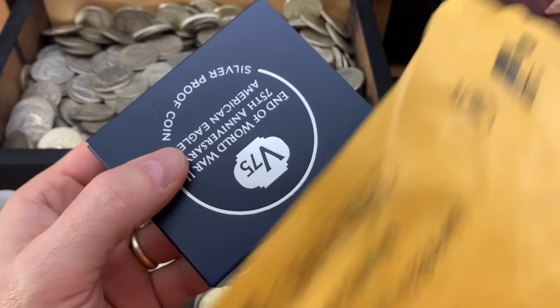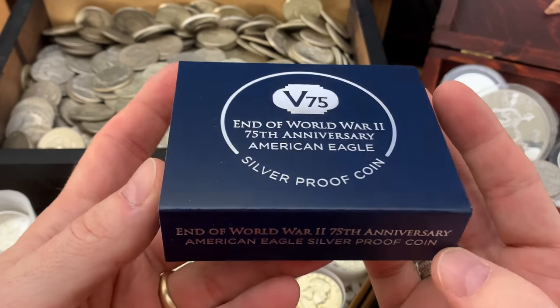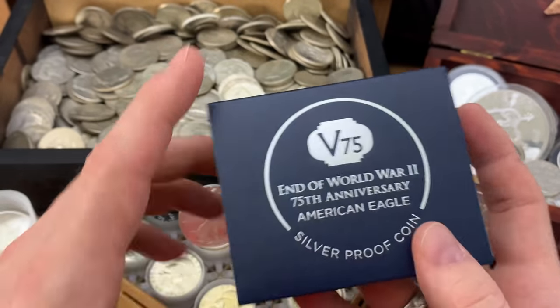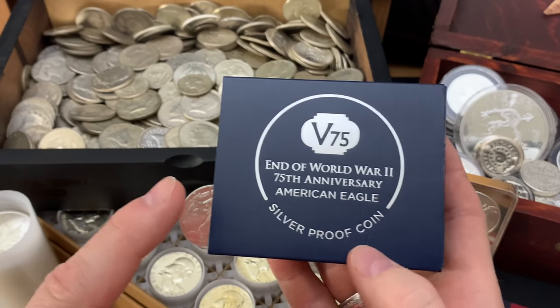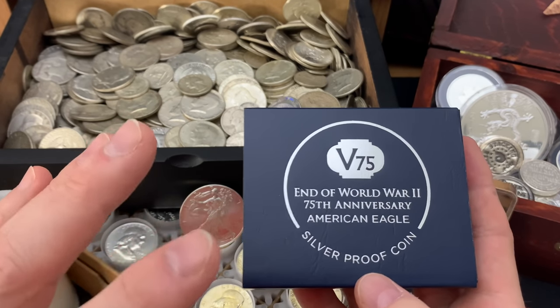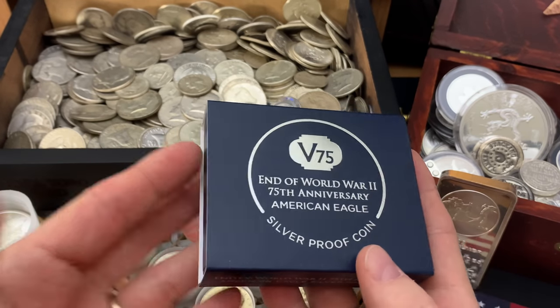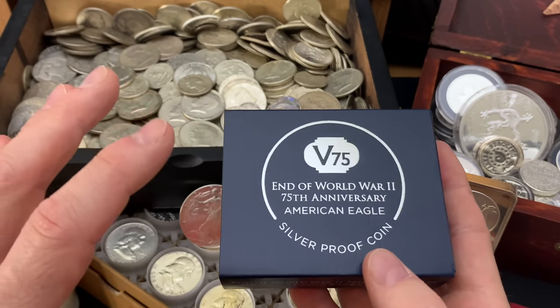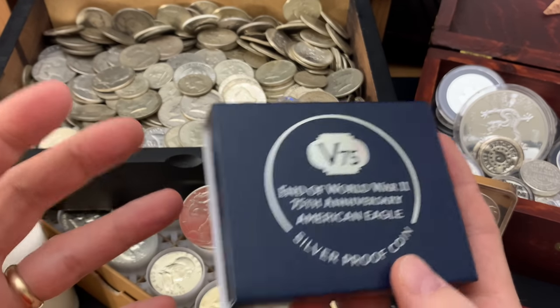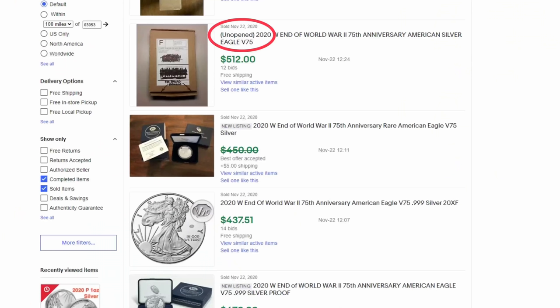And here it is — End of World War II, 75th anniversary, American Eagle Award. Now, another lesson, really quick: if you are going to flip any silver and gold that comes from the U.S. Mint, you need to be very careful on how you handle the product. You don't want to unwrap it from its original packaging. Usually when you put that up on eBay, you want to say 'unopened in original packaging' — it flips best when it's not open.